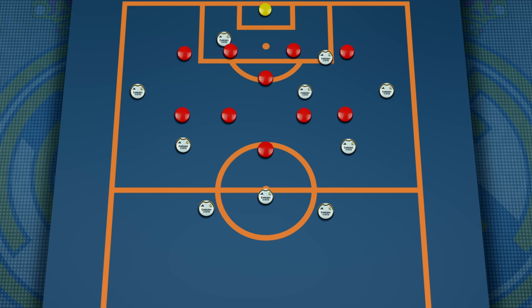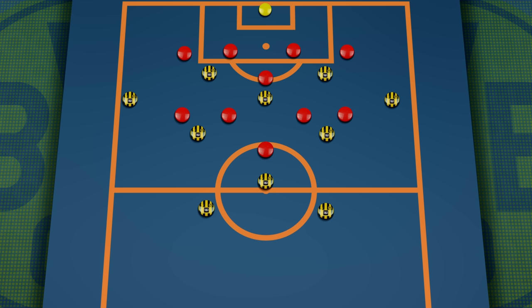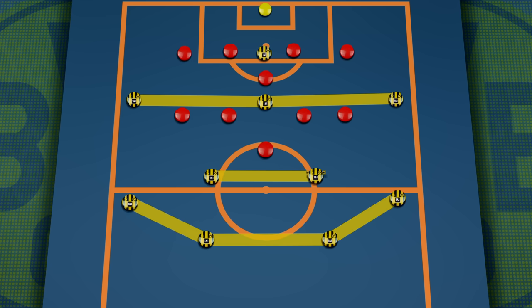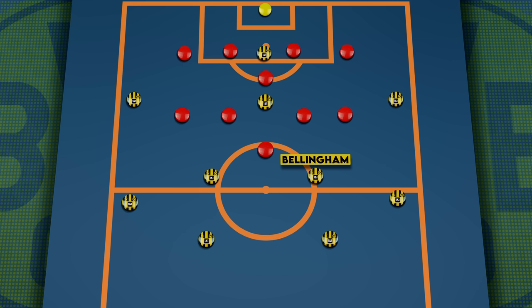It's clear from the onset what Ancelotti's master plan is with Bellingham, and it's a big shift from what he was asked to do during his time in the Bundesliga. During his time in Dortmund, the German team lined up mostly in a 4-2-3-1, with Bellingham playing as one of the two holding midfielders. From this position, he was much more active during build-up and had the licence to roam forward and join the attack, but he also had a much more important defensive role.